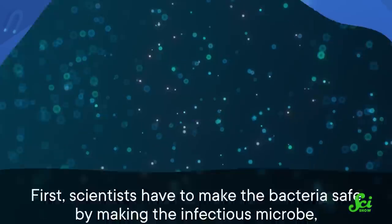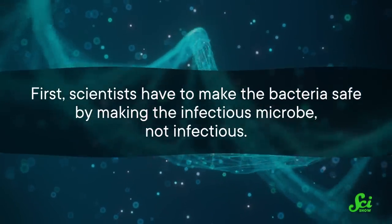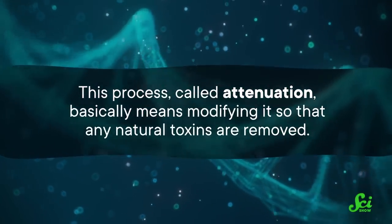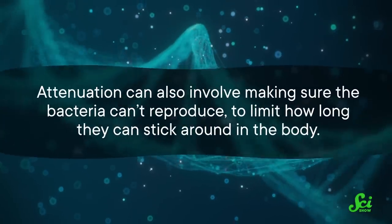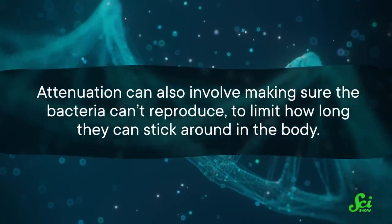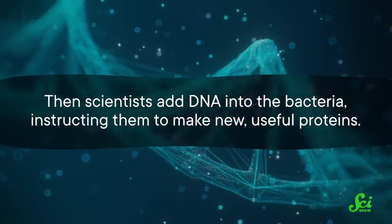But hijacking bacteria to make them into syringes isn't easy. First, scientists have to make the bacteria safe by making the infectious microbe not infectious. This process, called attenuation, basically means modifying it so that any natural toxins are removed. Attenuation can also involve making sure the bacteria can't reproduce, to limit how long they can stick around in the body. Then scientists add DNA into the bacteria, instructing them to make new, useful proteins. They also need to add special tags to the proteins so the bacteria gets the instructions to secrete them, not just make them and hold onto them.